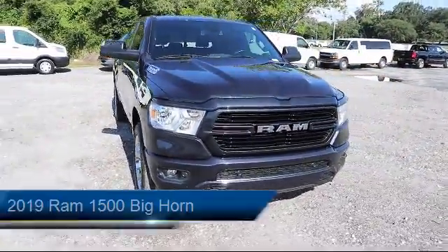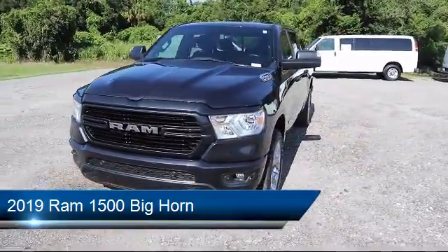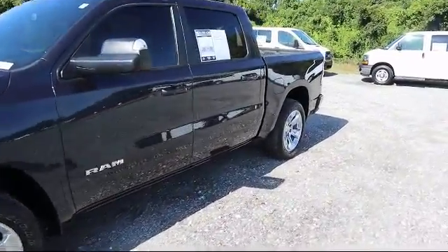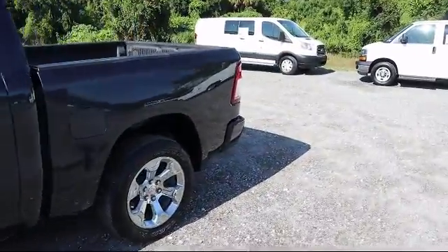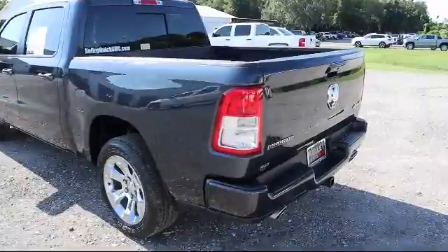It features a 5.7 liter V8 Hemi MDS VVT engine, a remote start system, and 20 inch aluminum chrome clad wheels.